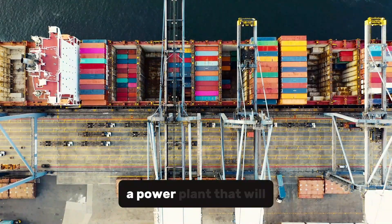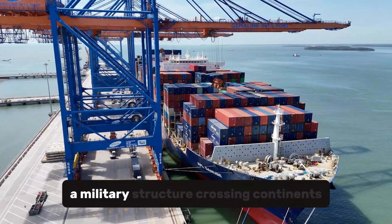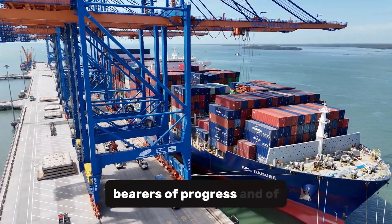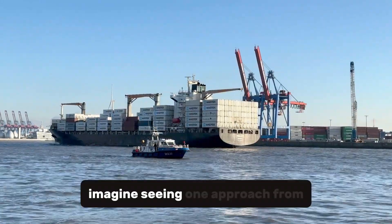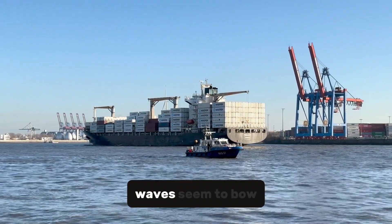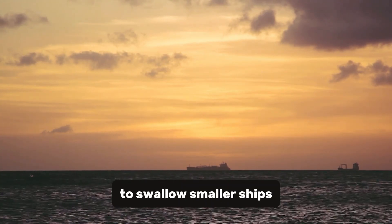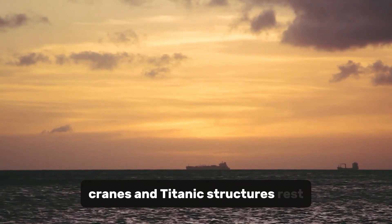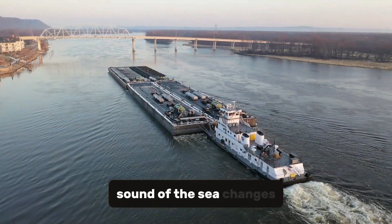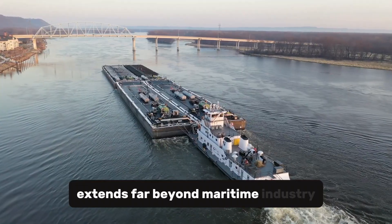Each cargo tells a different story: a power plant that will energize millions of homes, a research module seeking deep-sea life, a military structure crossing continents undetected. Mega-barges are the silent narrators of a world in motion. Imagine seeing one approach from the distance — a metallic mass so vast it confuses the eye. The sea curves around it. Waves seem to bow. Its bow cuts through water effortlessly, leaving a wake large enough to swallow smaller ships. On its deck, containers, cranes, and titanic structures rest motionless, as if gravity itself obeys human command. And as it advances, the sound of the sea changes — as if the ocean recognizes its presence.